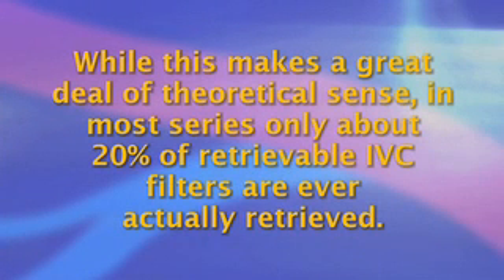These alternative indications have been further increased by the availability of retrievable IVC filters, allowing removal of the device up to several months after initial placement. In this setting, the filter can be placed during the high risk interval and removed when the risk returns to normal. While this makes a great deal of theoretical sense, in most series only about 20% of retrievable IVC filters are ever actually retrieved.